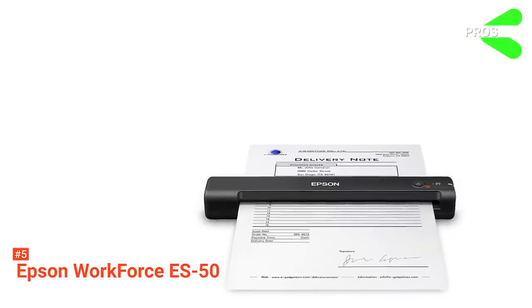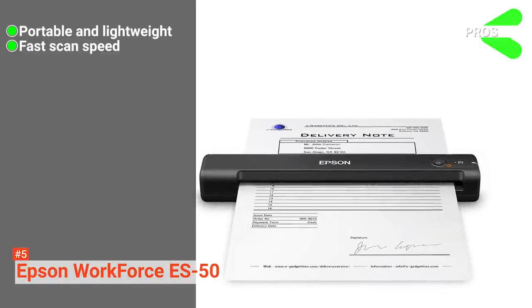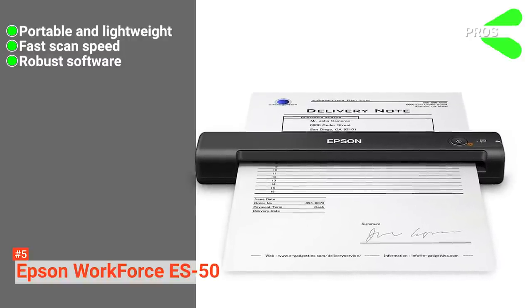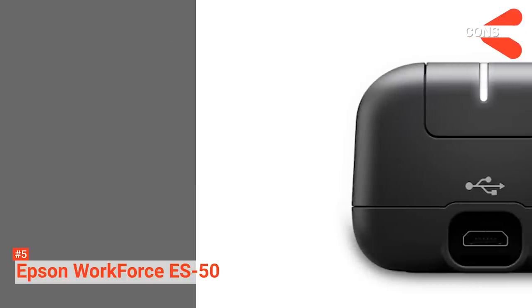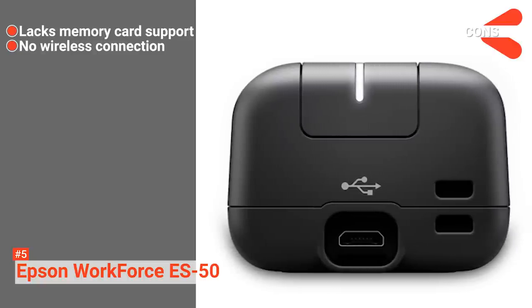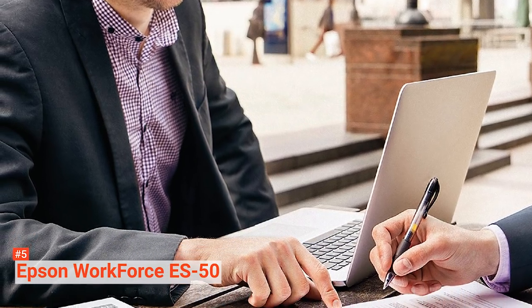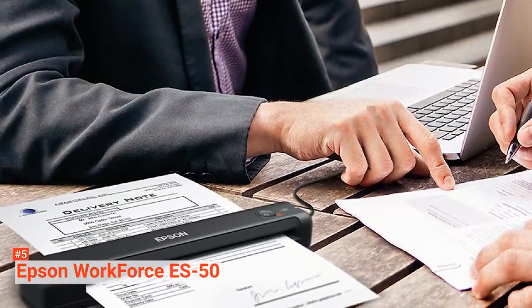Its pros are: the ES50 is portable and lightweight, it scans several documents at a fast scan speed, and it has robust software that creates editable text. However, the cons are that this document scanner lacks memory card support and it connects via USB only. The Epson Workforce ES50 is an excellent scanner for people who want something light and durable to scan one or more page documents while on the go.